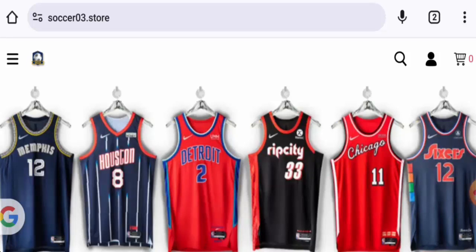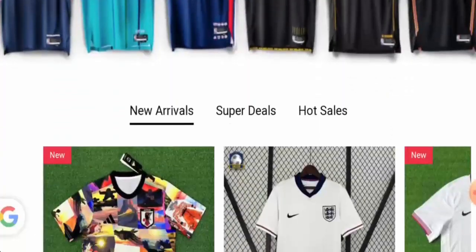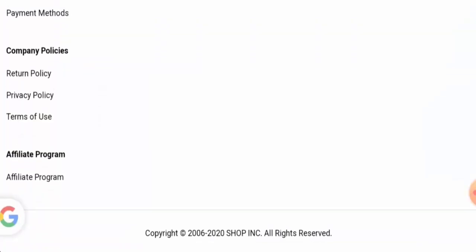Soccer03 is an online shop which offers shoes, accessories, jerseys, and many more. If you want to check the products out, visit their official site. Let's check the policies — we will start with the payment types.